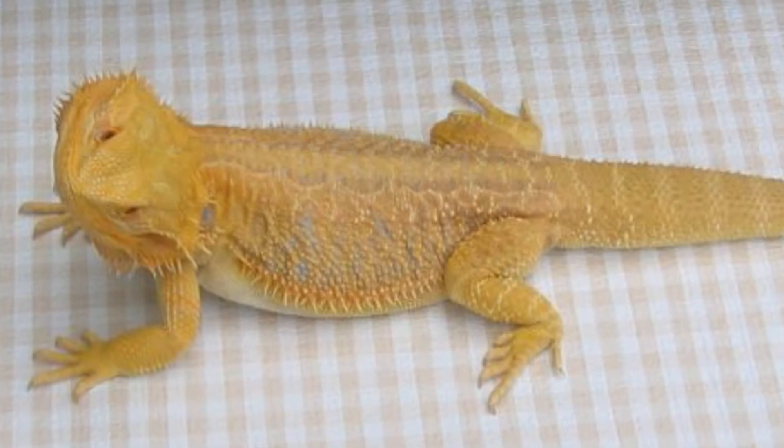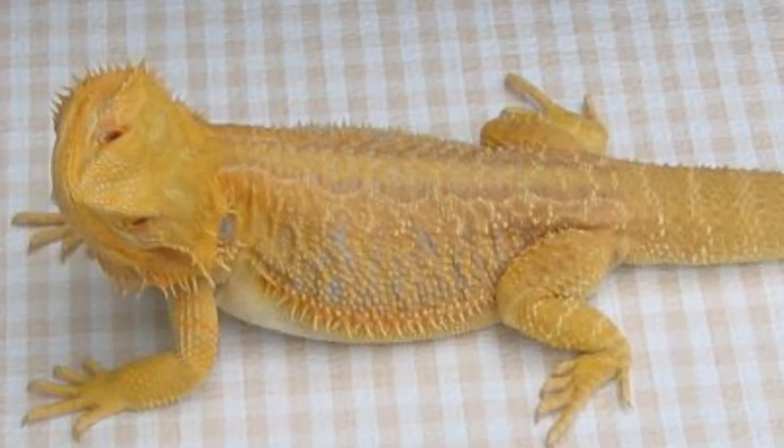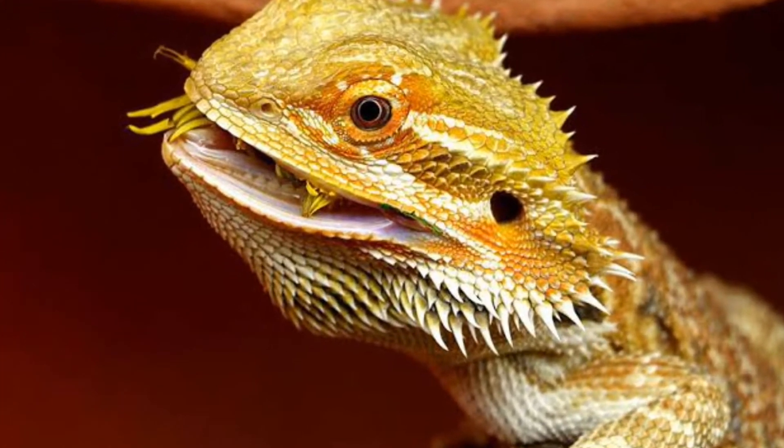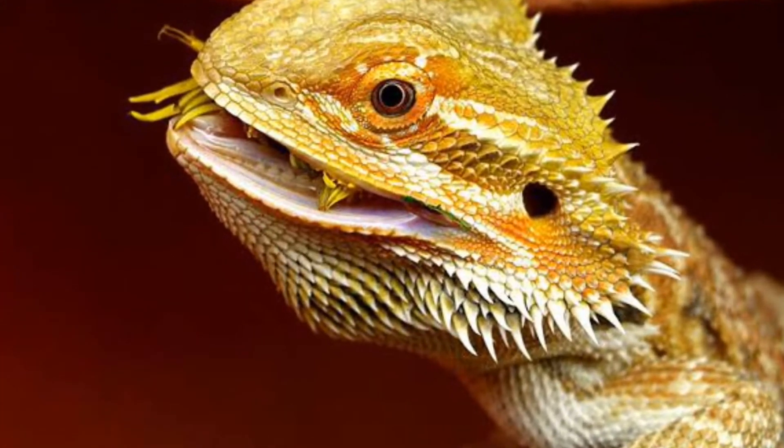Número 5: Dragón barbudo yellow. Dragones que se encuentran en su hábitat natural. Cuando son pequeños presentan colores verdes y en la madurez se van volviendo amarillos.